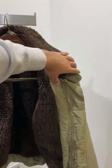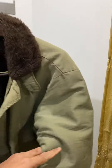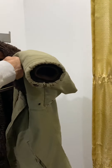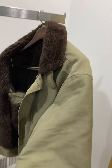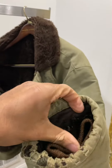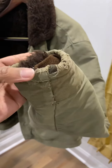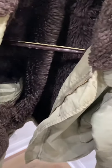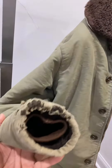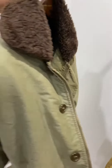Under the armpits it has armpit holes, just in case it gets hot, to allow some heat release. It has ribbed cuffs on the inside in addition to the alpaca lining. Both sleeves have some tethering, but I think this gives it a little more character to the jacket.